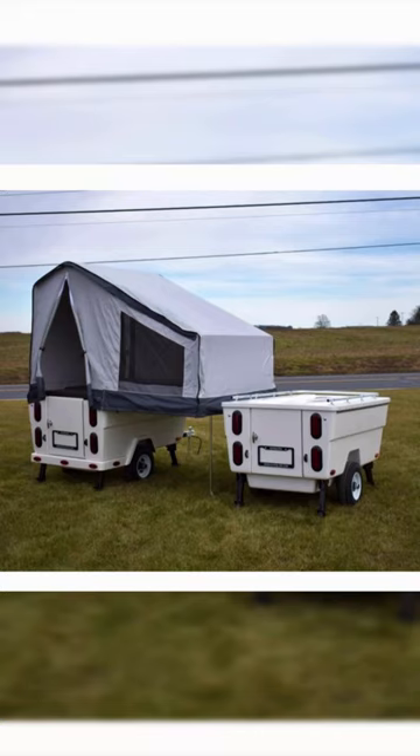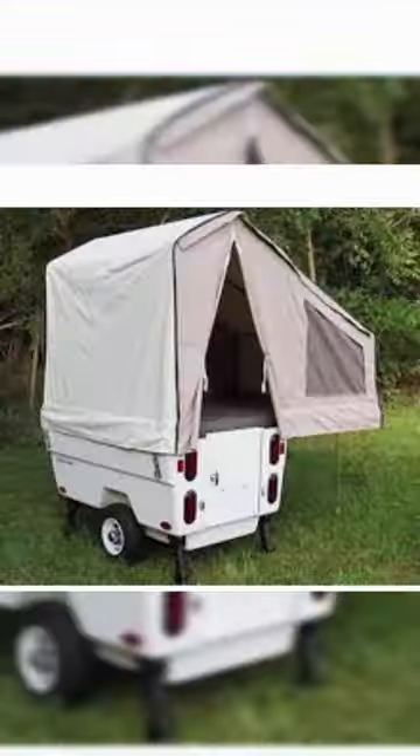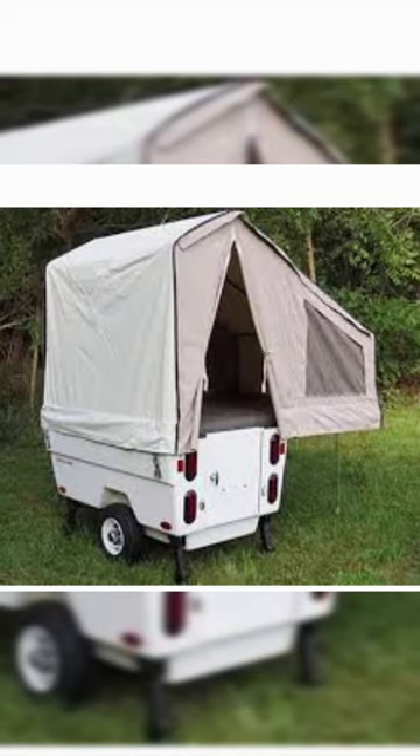The Mini Made Camper is a lightweight and versatile camping trailer designed to enhance your outdoor adventures. With its compact size and durable construction, it can be easily towed by motorcycles and cars, providing you with the freedom to explore across the country or enjoy an overnight camping trip.